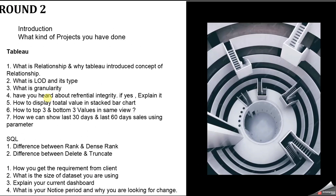In Round 2, the first Tableau question was: what is a relationship and why did Tableau introduce the concept of relationship? Relationship is used to connect data from multiple data sources. Joins had limitations, so Tableau introduced data blending — but data blending works well only for one-to-one relationships and gives skewed values for one-to-many relationships. To overcome this, Tableau introduced relationships, where you can define cardinality: one-to-one, one-to-many, many-to-one, or many-to-many.